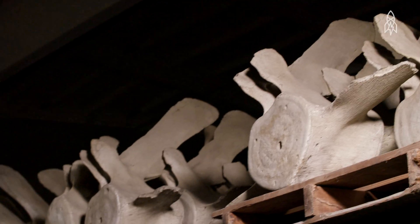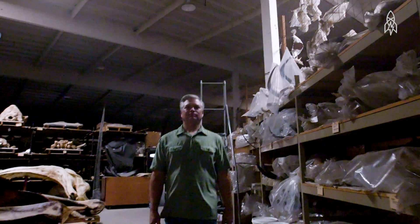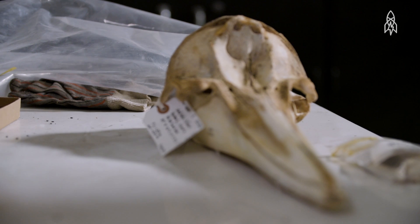We have specimens that have been around for decades or even more. The collection really is of international significance. If you're a marine mammal researcher, you've probably been here. Some of the recent research includes things like global climate processes and how that has changed over time.